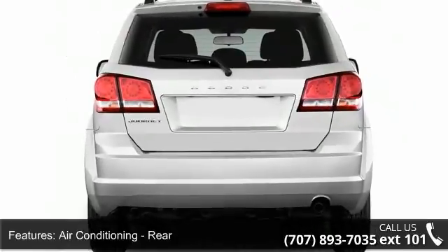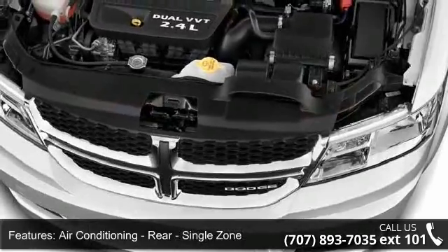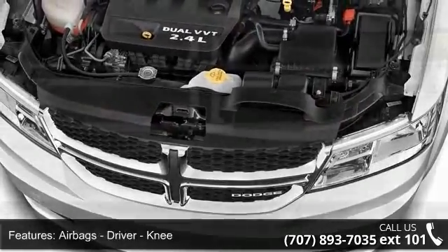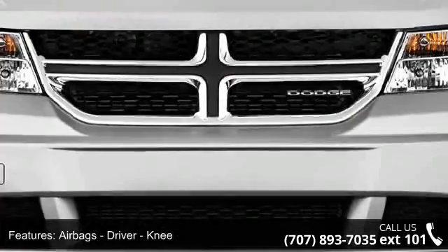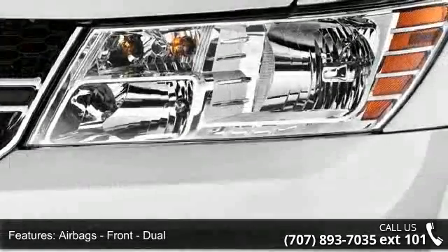Airbags: driver knee, airbags front dual, airbags front side, airbags front and rear side curtain, and airbags passenger occupant sensing deactivation.